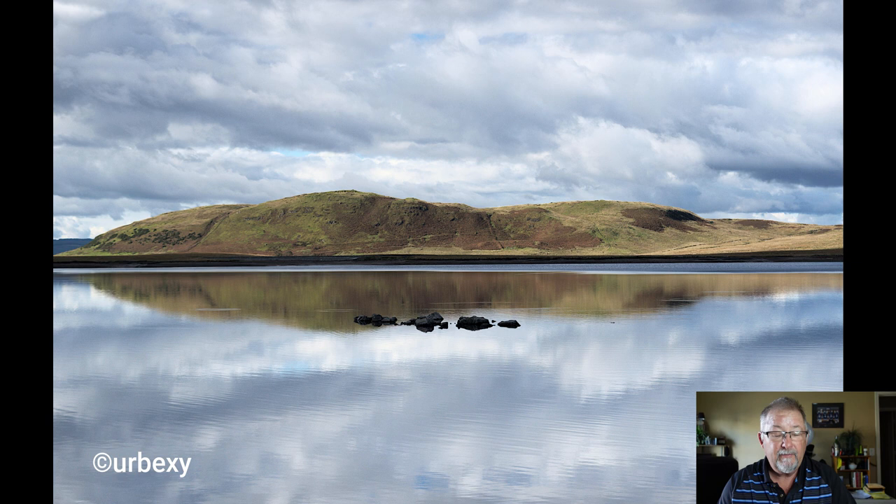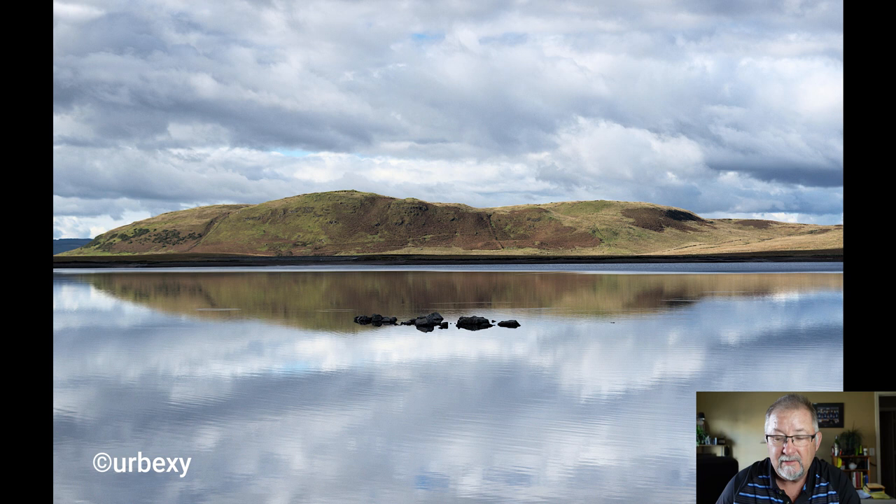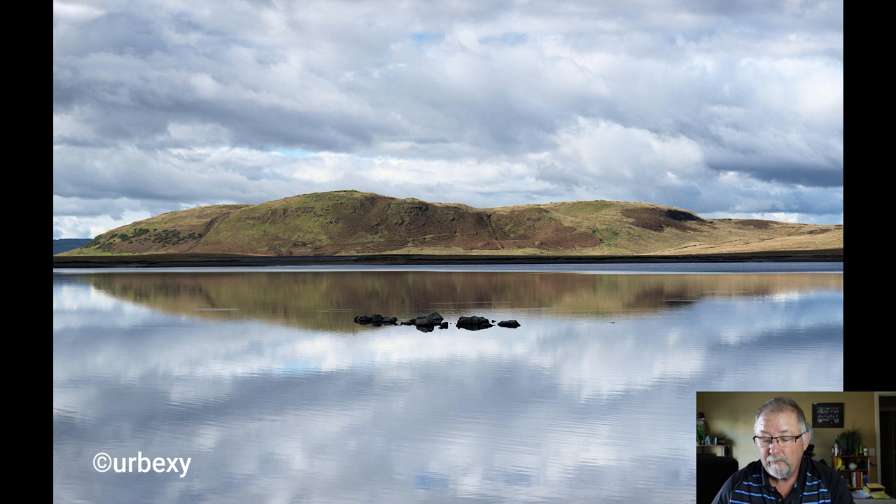Mr. Bexy — this is a gorgeous shot, just gorgeous. The reflections are awesome. Now you guys have been listening to me go on about the rule of thirds a lot. It works in this case. Even though the mountain or butte or hill and the reflection is in the middle of the frame, it's in the middle third. Then the top third is the clouds and the bottom third is the reflections. So you're using the rule of thirds this way, and it's very, very good. Love this photograph, Mr. Bexy — great shot.